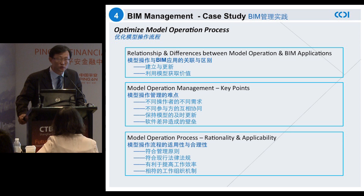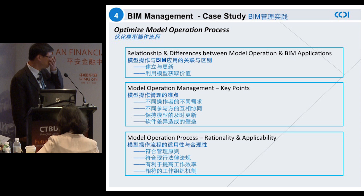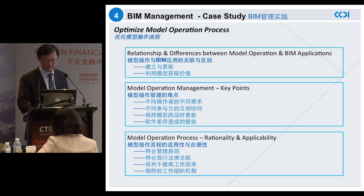The third area we have worked on is the optimization of the model operation process. To highlight the three most important points: first, the relationship and differences between model operation and BIM applications; secondly, model operation management; and thirdly, the rationality and application of the path to facilitate coordination.